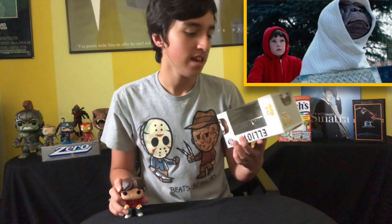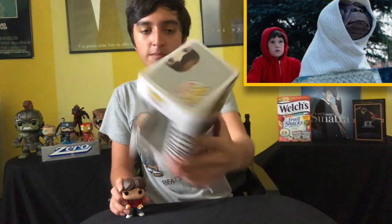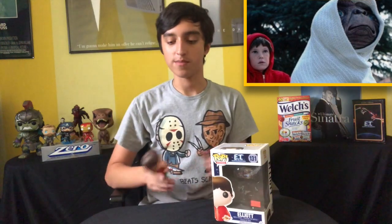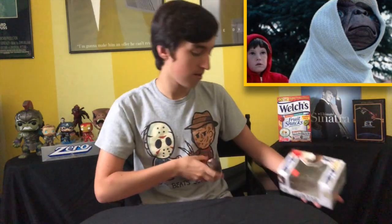The next pop is Elliot from E.T. the Extra Terrestrial once again. It still has the price tag on there — $12 — because it's hard to take off without ruining the box. But you can't have E.T. without Elliot. He's got the Reese's Pieces there, not M&Ms — M&Ms, you screwed up.